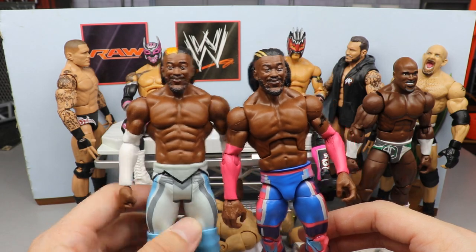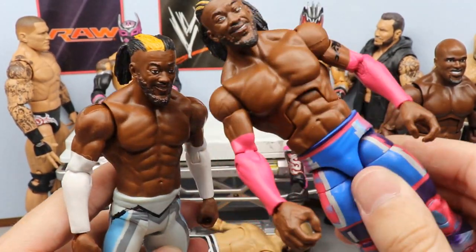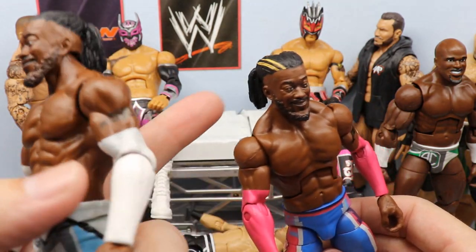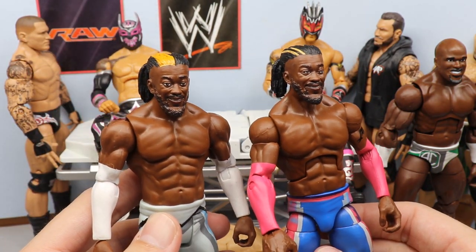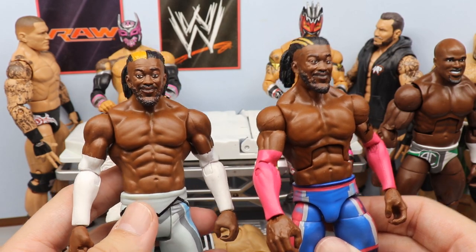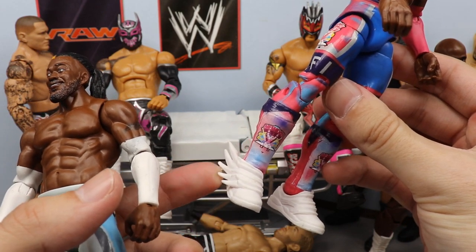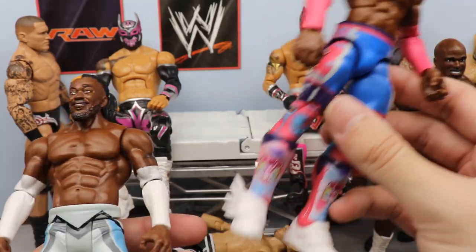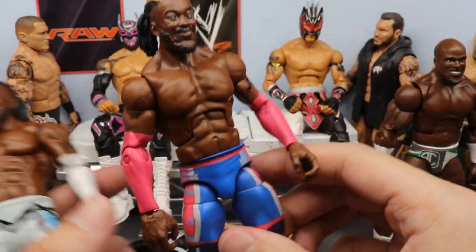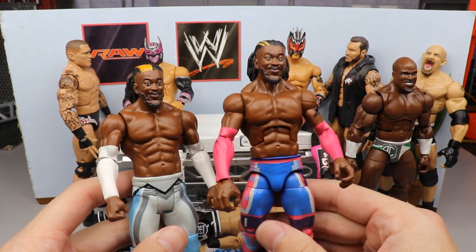So one thing we're going to do is just swap the head sculpt with this other Kofi over here who has a much better looking face. I don't really care for the hair on that one — it's a little too thick — but I'm just going to switch it. We did put the Elite 60-something kick pads on here to make it look a lot better, and I love the way that looks.